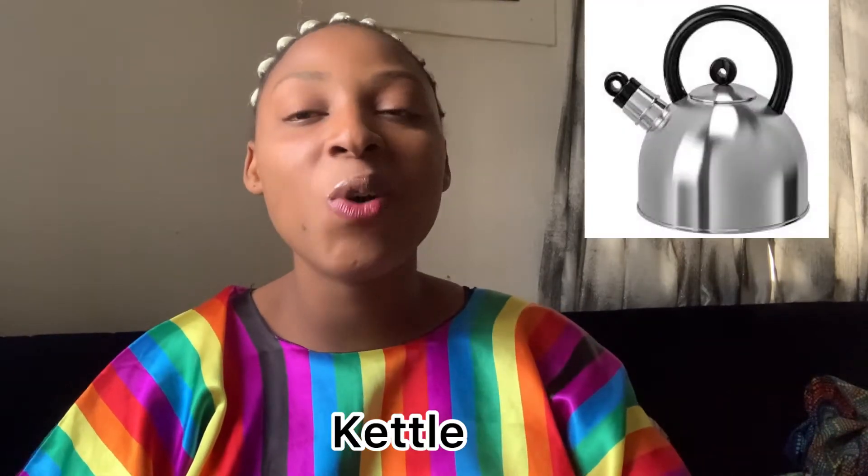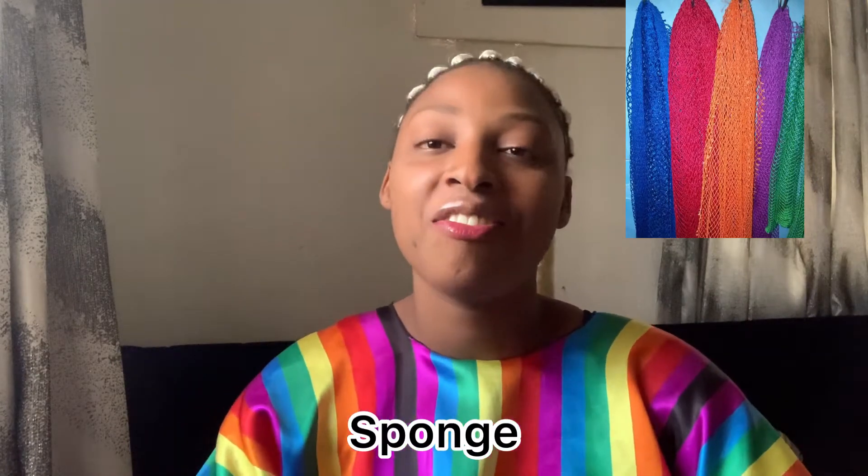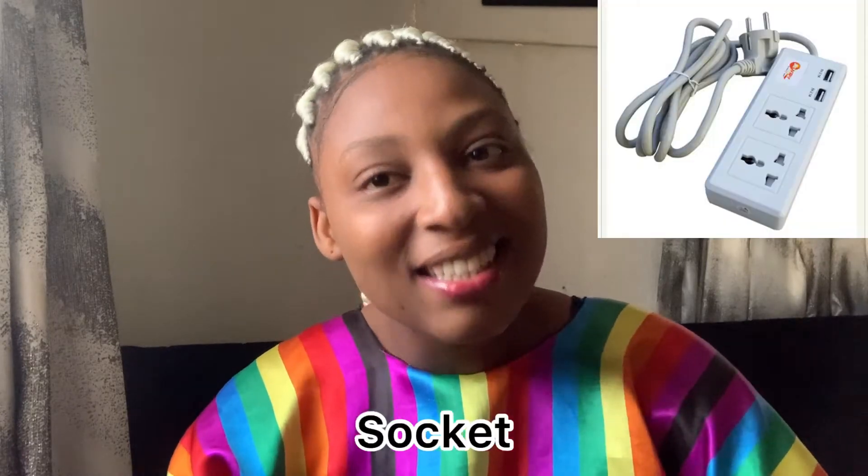Another must-have in a Nigerian home is a kettle — a kettle, no question about it. Another thing you must have is a fan, and another thing you must have is a sponge.